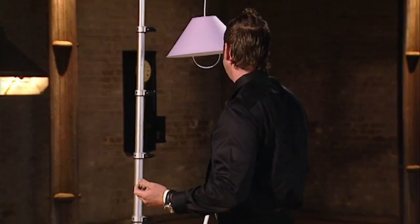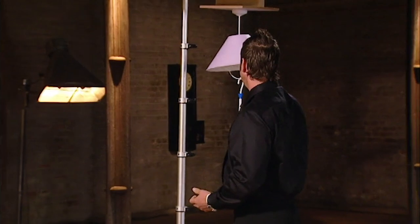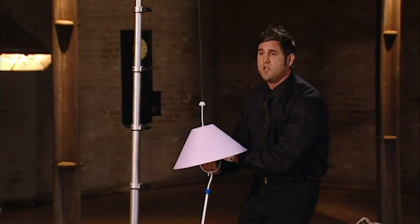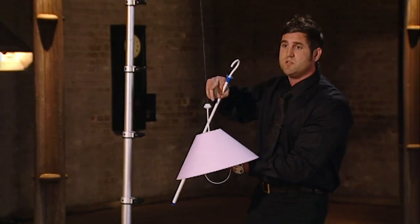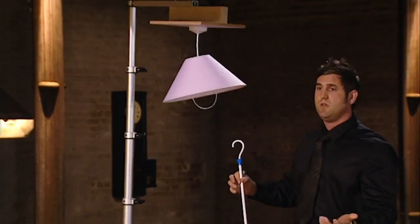This is how it works. All you would do is — and obviously it would be a lot higher than this — you'd pull the light bulb down to you. You'd then change the bulb. You're on ground level. The power's been disconnected from the ceiling rose. There's no danger of electric shock. You let go, and the bulb's changed. Simple.